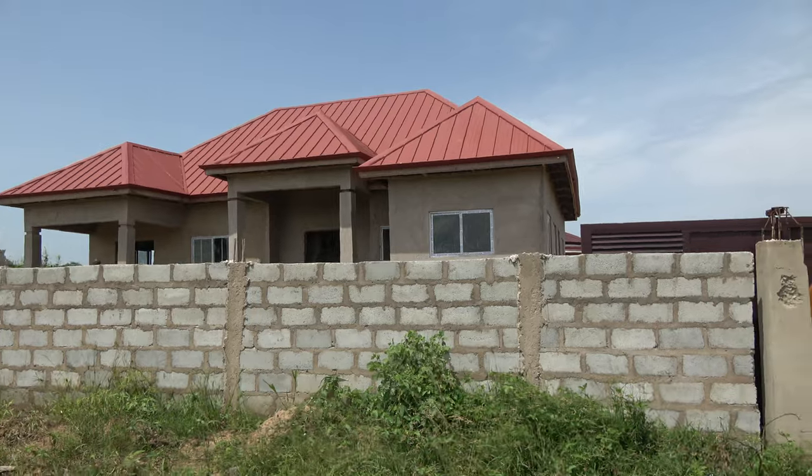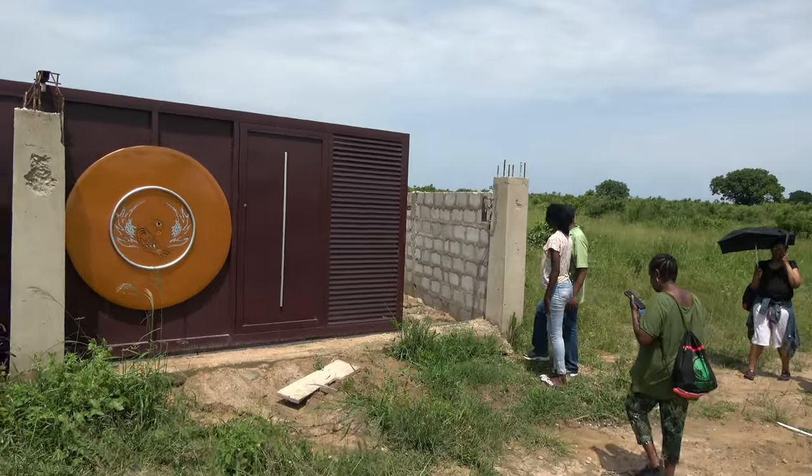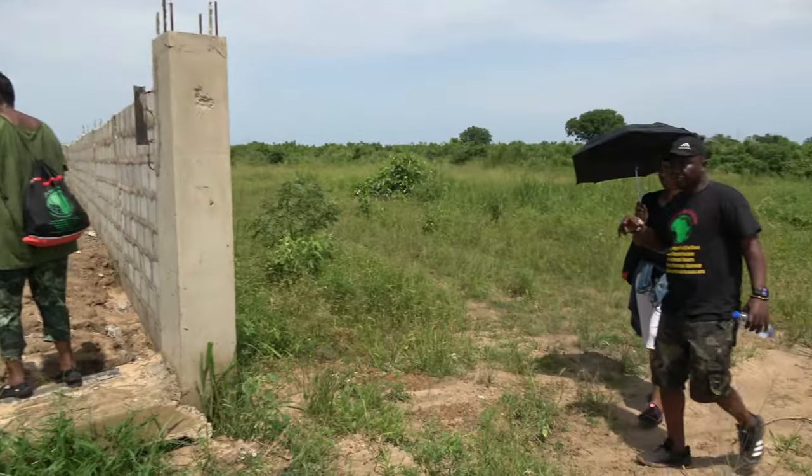What we're looking at is plot number 29, and this is an almost finished home. We're gonna give you a nice tour on the inside.